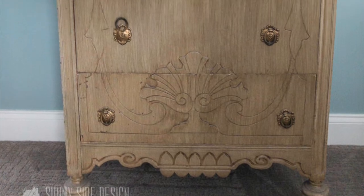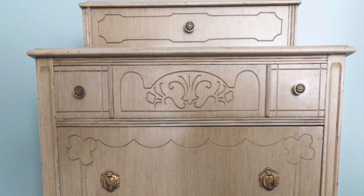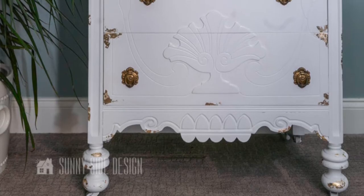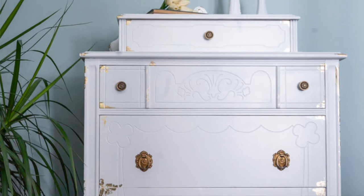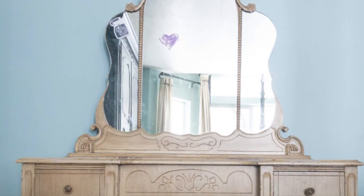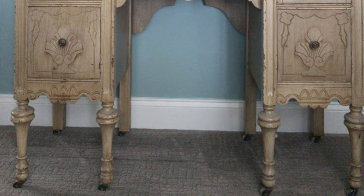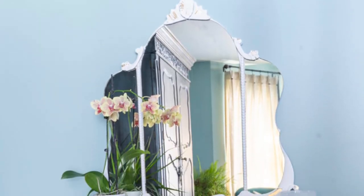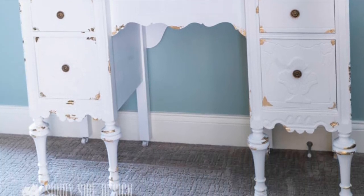Take this dated furniture, for example — my mom and I found these pieces on our local classifieds. It came with a complete bedroom set: vanity, dresser, bed, stool, and several other pieces, and we picked it all up for only $50. It was very dated but solid wood construction, which was a bonus. It had a glaze job that clearly dated it, but we knew a fresh coat of paint would give it a facelift. We did this for a client and they love it — it's now going to last this family a long time in its new home.